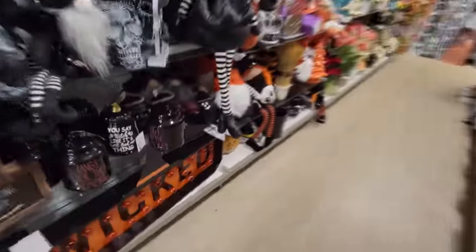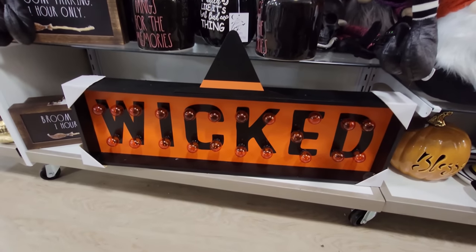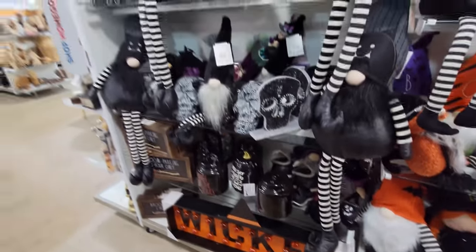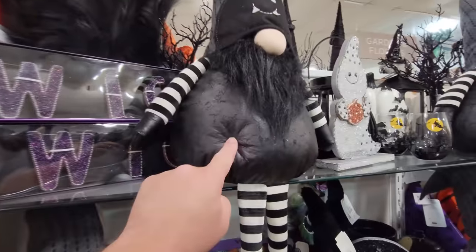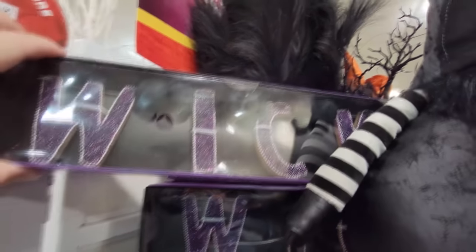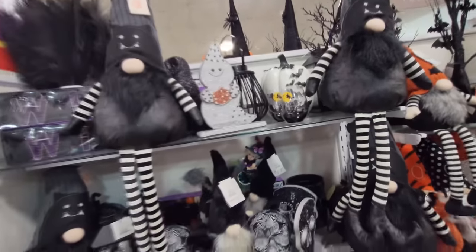We missed this one over here because there was somebody in it earlier. How cool is this — it's a light-up wicked sign. That is pretty awesome — orange light bulbs on it, that is totally sweet. They have so many Halloween gnomes this year. Look at this guy — he's like squishy. Sorry sir, for tickling you. What the heck is this? And there's another one that says wicked. See, all this stuff is so packed in here that if you touch it, it's going to fall over.